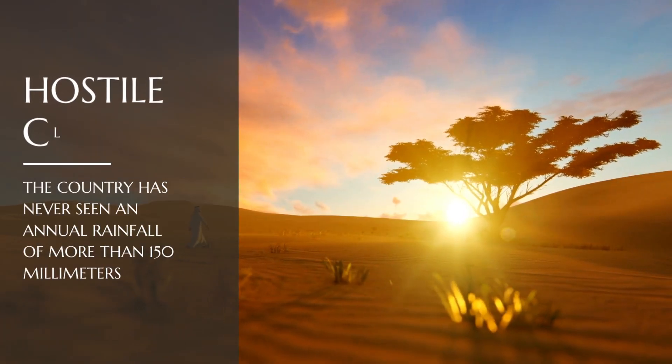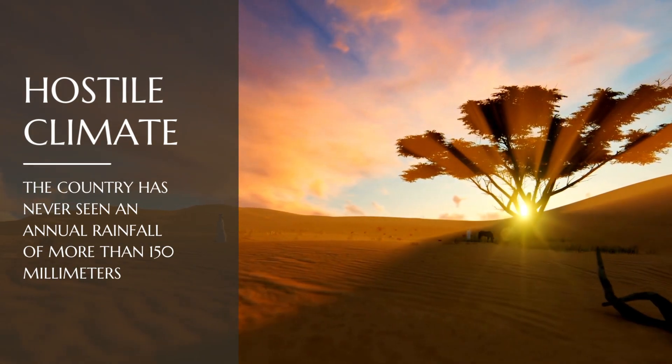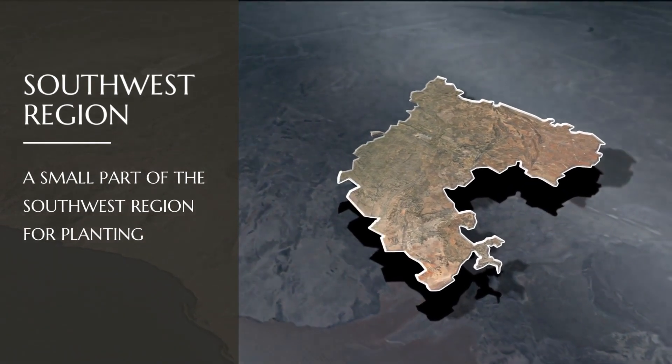Saudi Arabia is known for its hostile climate with little rainfall and mostly desert and arid lands. Historically, the country has never seen an annual rainfall of more than 150 millimeters, leaving just a small part of the southwest region for planting.